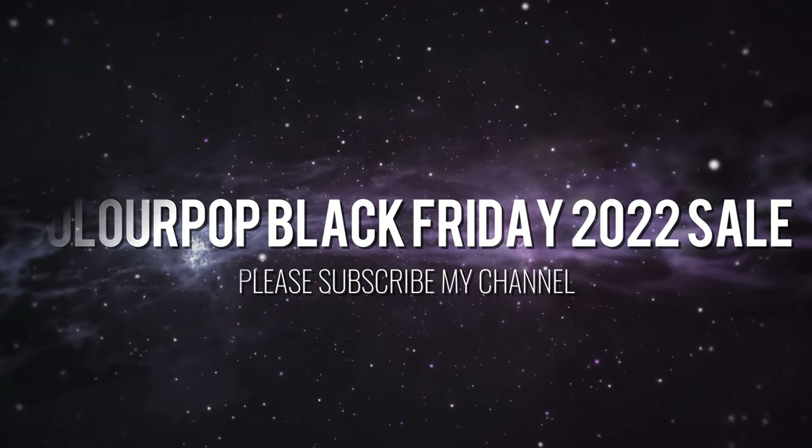Hi, it's Adrian! We're almost at Black Friday, so I thought I'd go ahead and do a ColourPop Black Friday kind of sale recommendations. Yes, my makeup is stained because I use it.